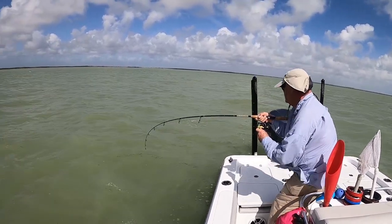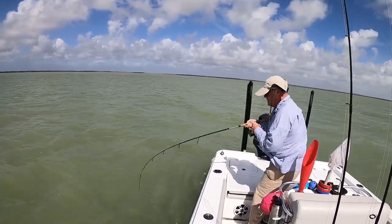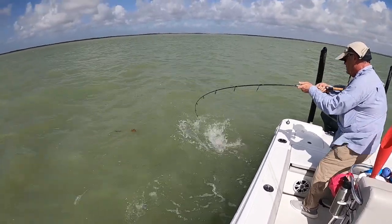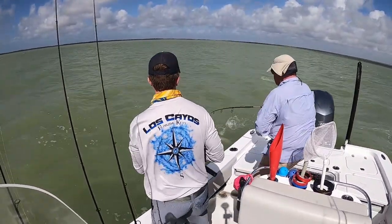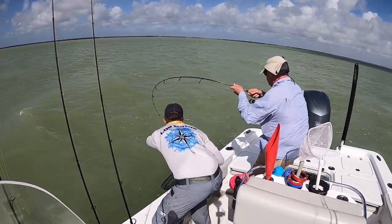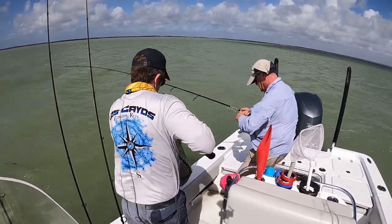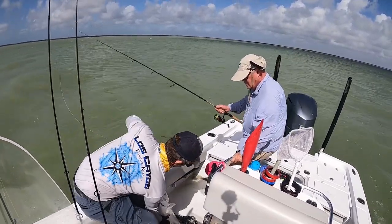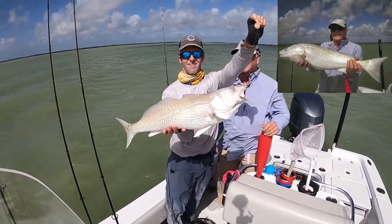He's trying. Come on, fish! Nice red! Beautiful! Alright! Gotta get some pictures! Another beauty! That is gorgeous!